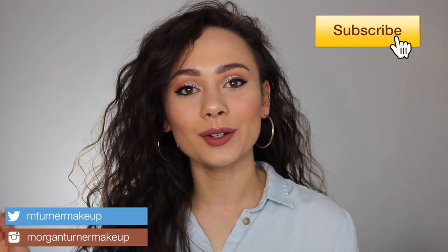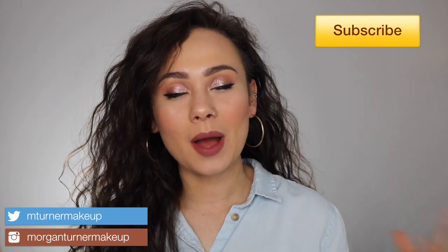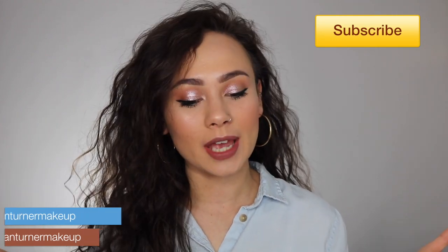Hey guys, what is up? Welcome to my channel. Oh my gosh, I'm literally a total lion today — it's fine, this is a look. So for today's video, Pat McGrath, Mother Pat, she came out with another release: the Eye Ecstasy Eyeshadow and Mascara Kit. So if you're interested in hearing my review and seeing this tutorial that I did, then just keep watching.